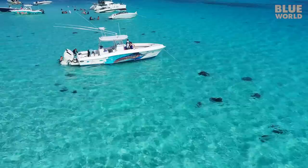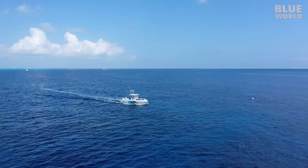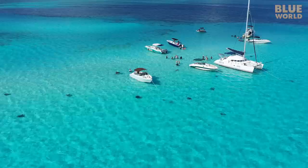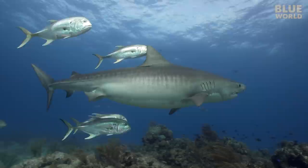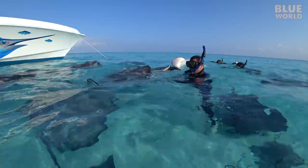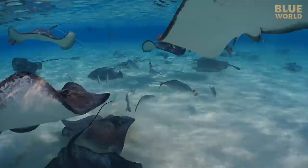We bid farewell to our flattened shark wannabe friends, hop on the boat, and head back to the dock. Stingray City is unique in the world — it allows people an up-close encounter with wild stingrays in the ocean, and this unique situation enables a long-term study that has given us much better insight into these animals' biology. The Guy Harvey Ocean Foundation conducts research on large fish and sharks all over the world, and the work at Stingray City is their longest-running research project, providing valuable insight into one of the most strangely lovable creatures in the Blue World.